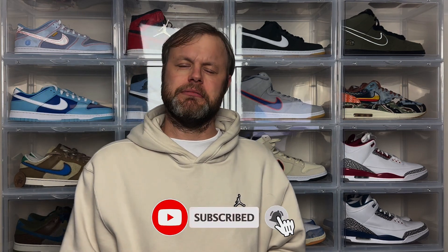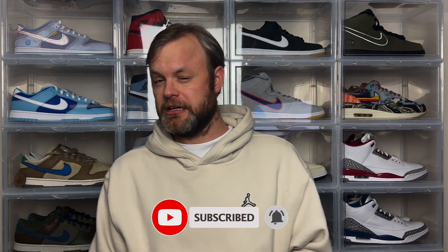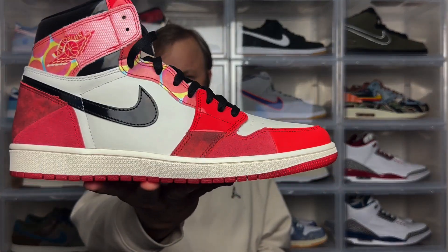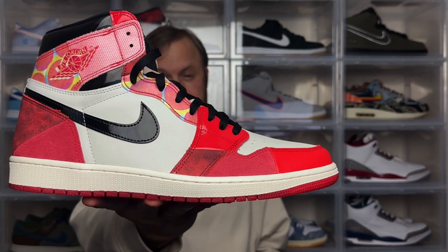Please do subscribe and hit the notification bell to be notified when I drop new videos. If you enjoy today's video, please give it a thumbs up as it really helps the channel grow. I'm checking out a Jordan 1 sneaker that dropped alongside the most recent Spider-Man movie, Across the Spider-Verse, taking inspiration from the film and also from the classic Chicago colorway — that is the Air Jordan 1 High OG Next Chapter. This sneaker dropped on May 20th for a retail price of £180 in the UK or $200 in the US.